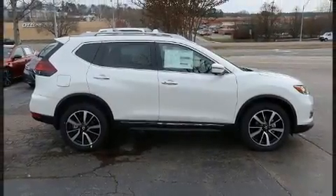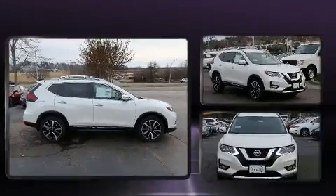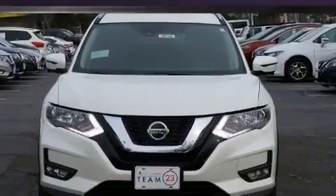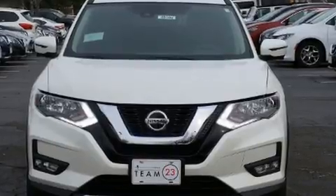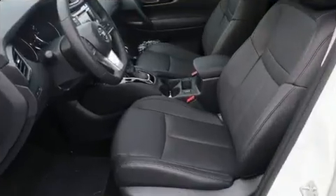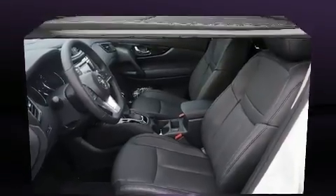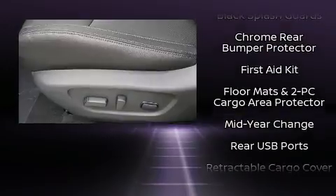Nissan ensures the safety and security of its passengers with equipment such as dual front impact airbags, head curtain airbags, brake assist, a security system, and four-wheel disc brakes with ABS.